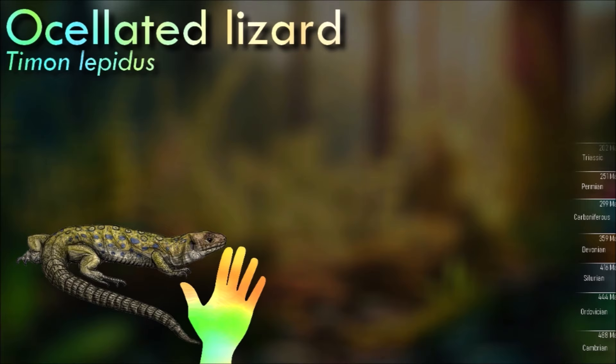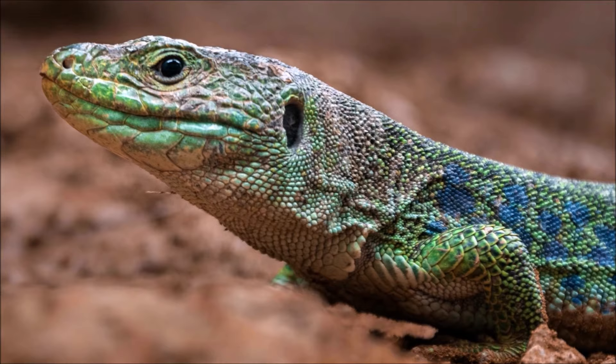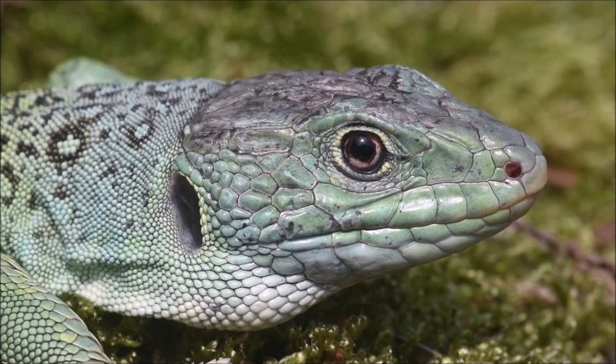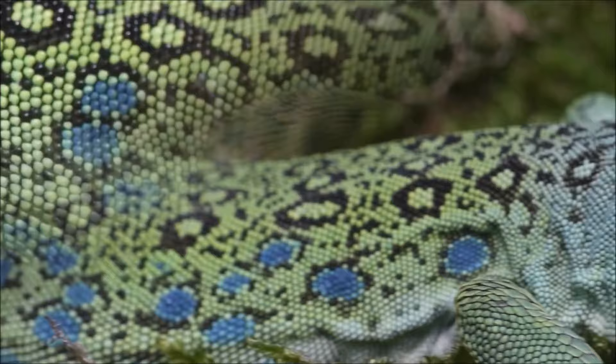The ocellated lizard is found in various wild and cultivated habitats from sea level up to 2,000 meters in southern Spain. It is rare at higher altitudes. It prefers dry, bushy areas such as open woodland and scrub. It feeds mainly on large insects, especially beetles and snails. This is a robust lizard with a serrated collar. The male has a characteristic broad head, with thick, strong legs and long, curved claws. The dorsal background color is usually green, but sometimes gray or brownish, especially on the head and tail.